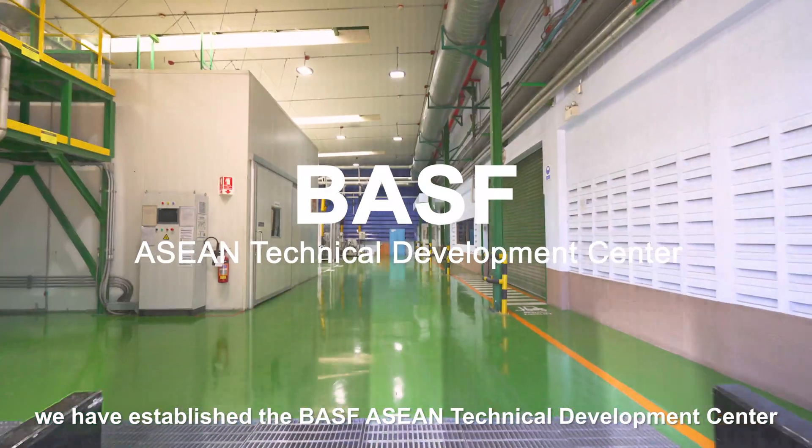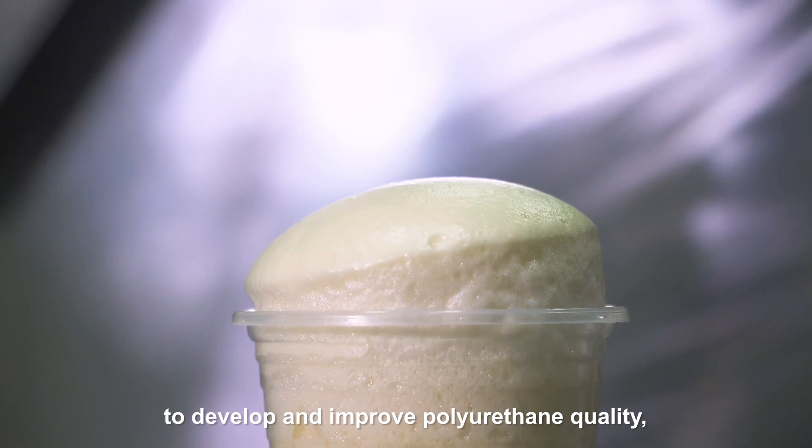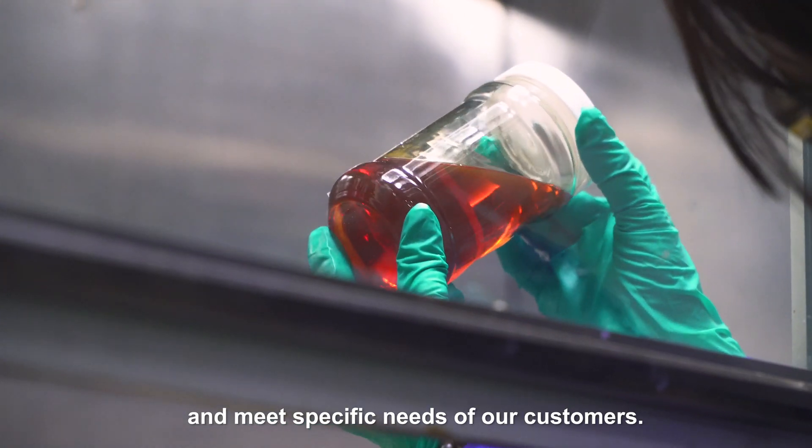We have established the BASF ASEAN Technical Development Center to develop and improve polyurethane quality and meet the specific needs of our customers.